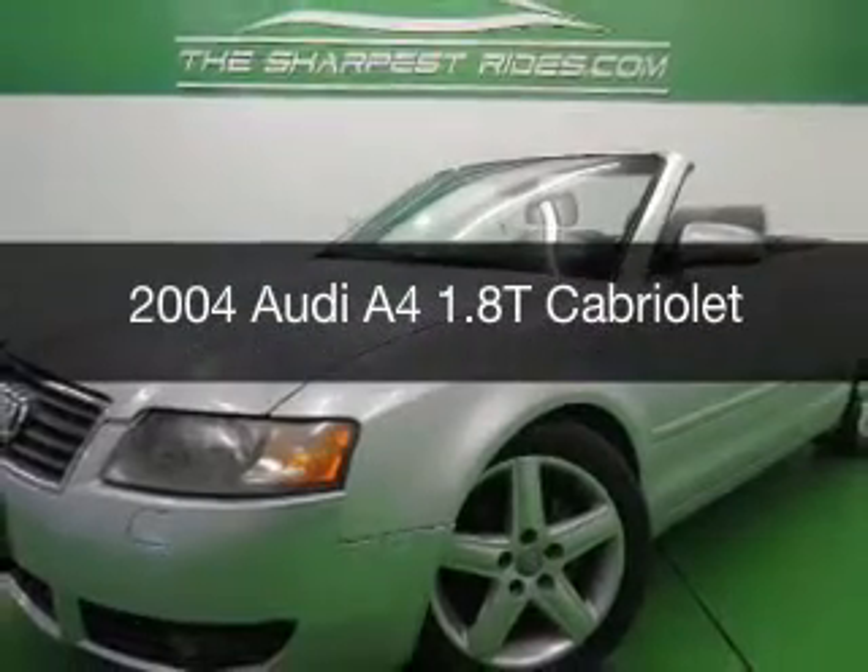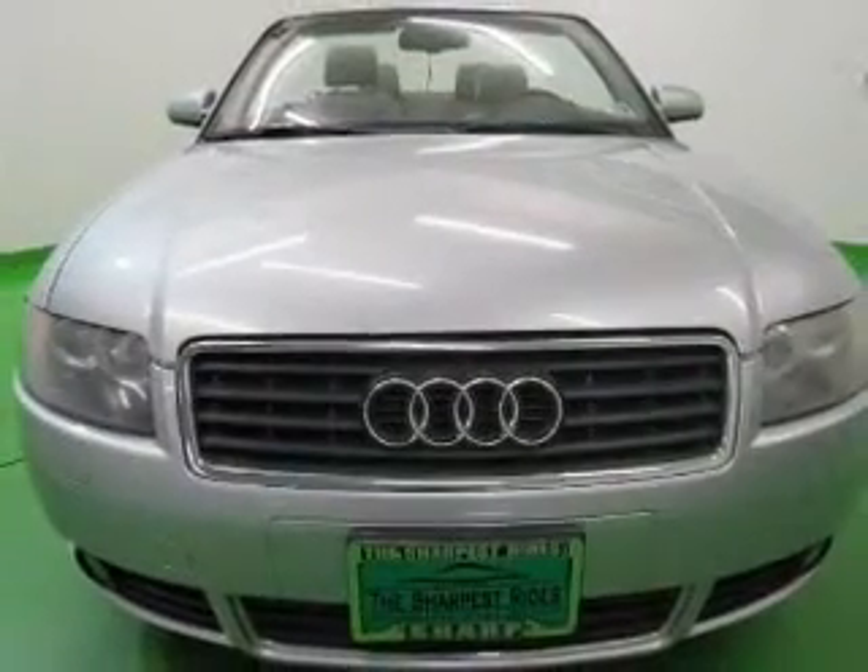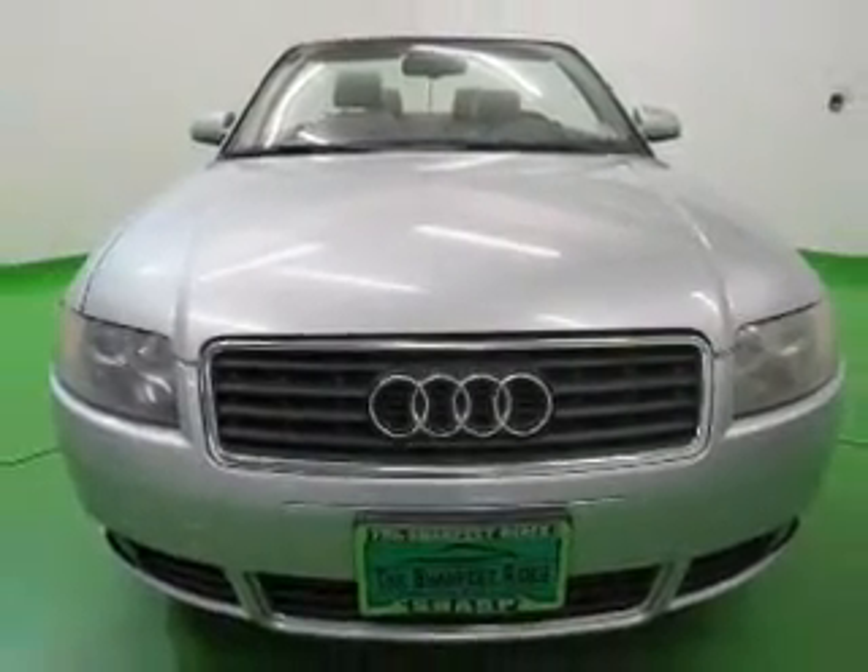This is a used 2004 Audi A4, powered by front-wheel drive, a 1.8-liter four-cylinder engine, and a continuously variable transmission.